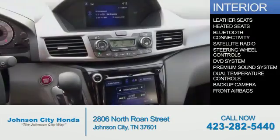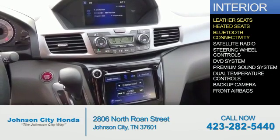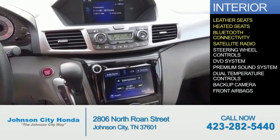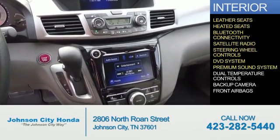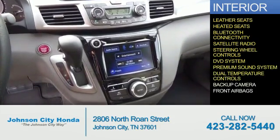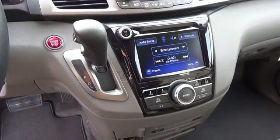Inside you'll find leather seats, heated seats, Bluetooth connectivity, a satellite radio, steering wheel controls, a DVD system, a premium sound system, dual temperature controls, a backup camera, and front airbags. Great quality at a great price.